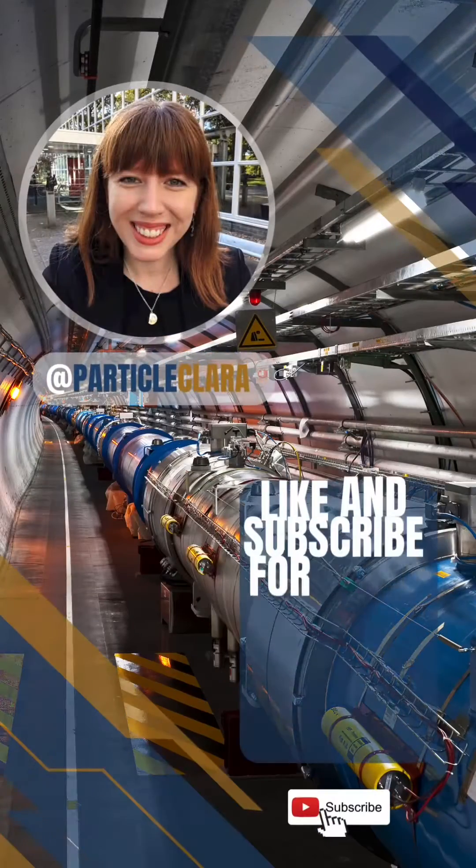Collisions themselves will start later in the spring, and that's when my experiment, the Atlas experiment, and the other experiments on the Large Hadron Collider can expect proton-proton collisions again — which is the data we need to continue our analyses. If you want to know more about these analyses and the work going on at CERN, you're in the right place. See you in the next video!